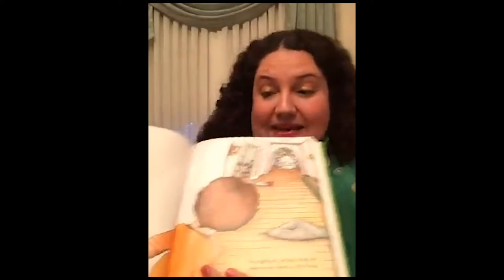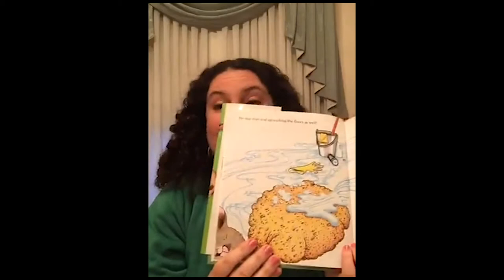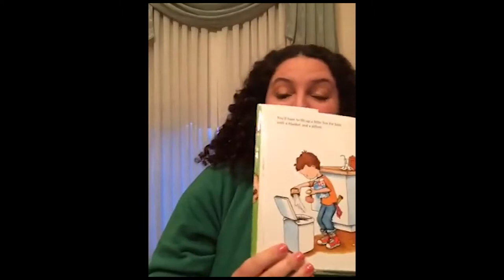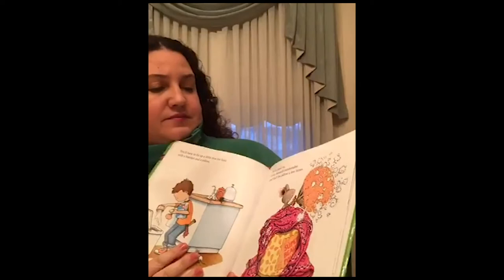He'll start sweeping and he might get carried away and sweep every room in the house. The mouse is getting a little carried away cleaning here. He may even end up washing the floors as well. When he's done, he'll probably want to take a nap. You'll have to fix up a little box for him with a blanket and a pillow. He'll crawl in, make himself comfortable, and fluff the pillow a few times.